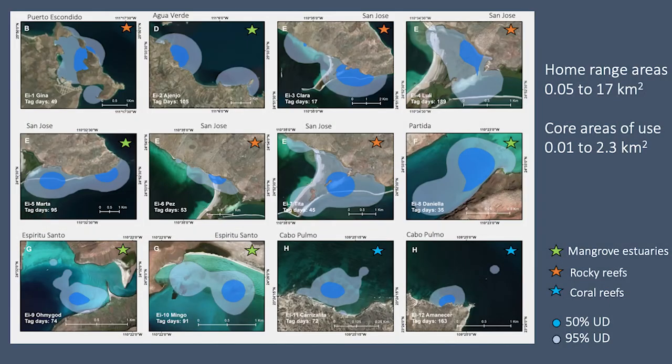As shown in the maps, the areas where they spent more than 50% of the time were smaller than 300 hectares and were associated with a variety of habitat types, including mangrove estuaries, coral reefs, and rocky reefs. In terms of spatial conservation strategies, only 10% of home range areas across all turtles fell within marine protected areas.